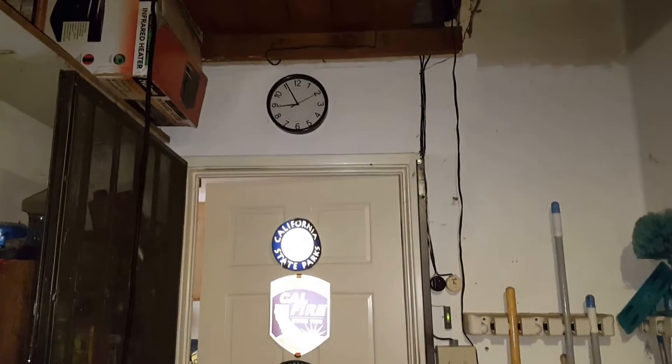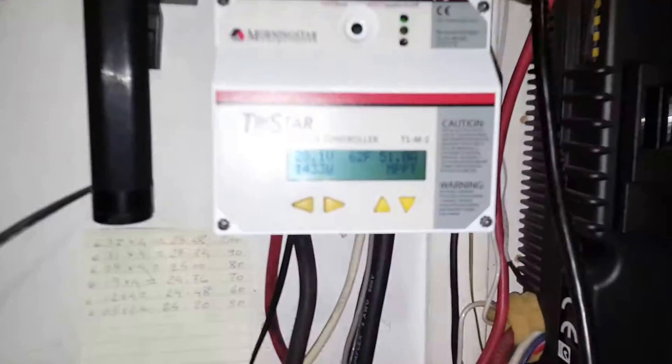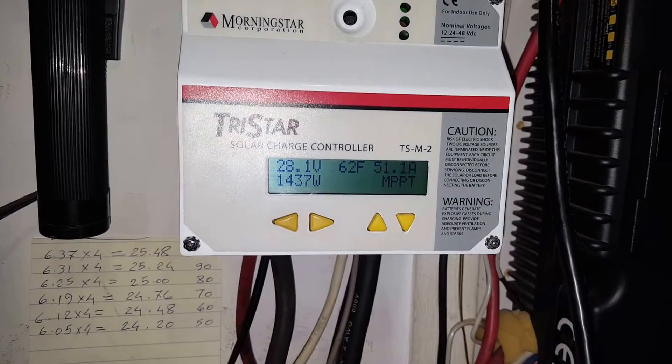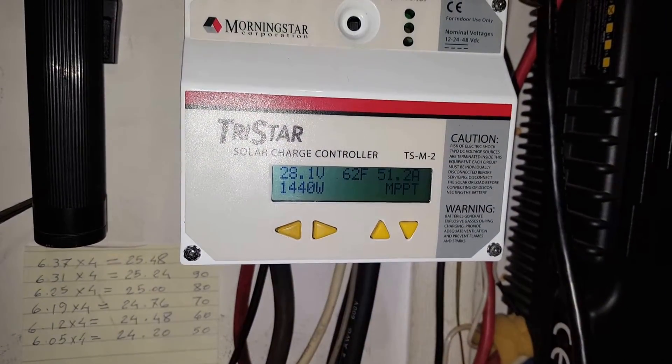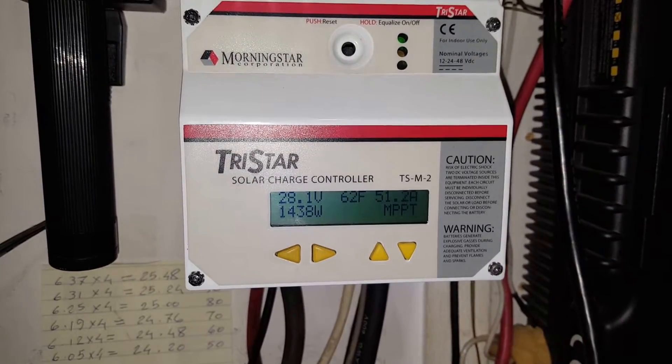Good morning folks. It's about 8:55 in the morning, and here's a quick view of where the batteries are doing and what is the status of the controller.